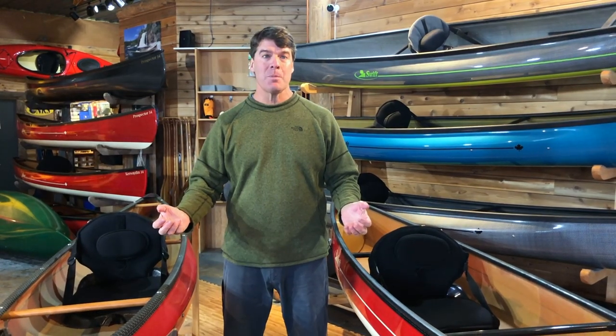Hey folks, it's Bill Swift from Swift Canoe and Kayak, and we're here to show you our 2020 pack boat collection. Let's start out with our two popular recreational models.